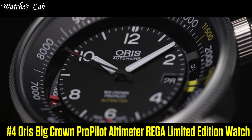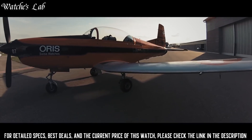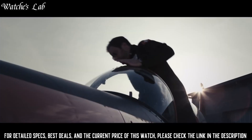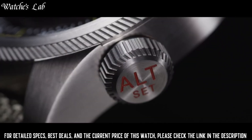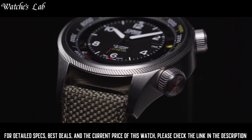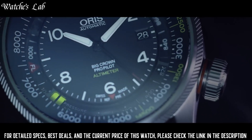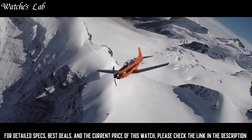Number 4: Aorus Big Crown ProPilot Altimeter, limited edition. Scratch-resistant sapphire crystal. Transparent case back. Round case shape. Case size: 47mm. Case thickness: 18mm. Bandwidth: 23mm. Fold-over clasp. Water resistant at 100 meters or 330 feet. Functions: date, hour, minute, and second. Silver-tone stainless steel case with a silver-tone stainless steel bracelet. Analog dial type. Luminescent hands and markers. Date display at the 3 o'clock position. Aorus Caliber 733 automatic movement.